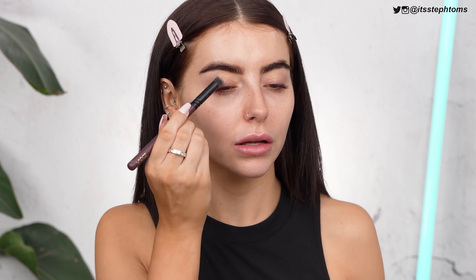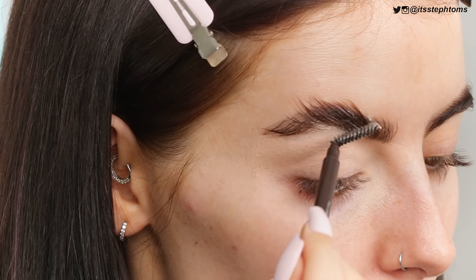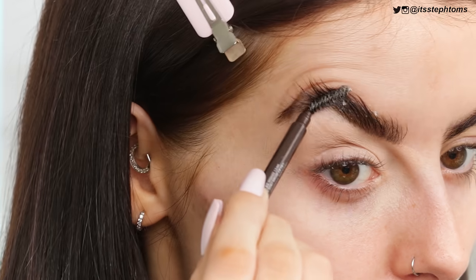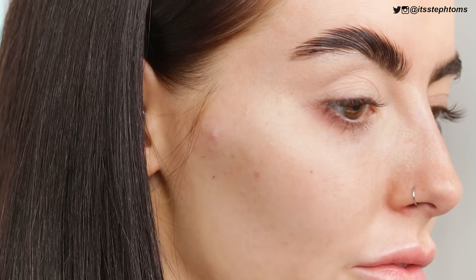I'm just going to pop some of my P. Louise base on my lid. Before I actually do anything, I might just slick my brows up because I don't have any brow gel to try today. I was panicking that I was going to have to buy another one of these — I just love it that much. There's a cat hair in it, but it's on brand for me at this point. Just slick them up. I live for this stuff.